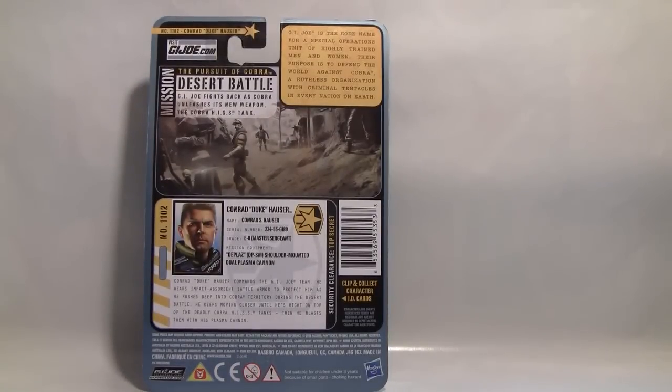Looking at the back of the box, you can see it says number 1102, Conrad Duke Hauser. The '11' has been mentioned as possibly standing for 2011, and '02' could stand for Duke being the second figure in the wave. The full name Conrad Duke Hauser makes me wonder if they lost the codename Duke, or if they're using the full name so someone who only knows Rise of Cobra would recognize this is still the same Duke. It also says visit GIJoe.com, which had been updated for Pursuit of Cobra, and I'm wondering if they'll update it again when the line ends close to year's end.